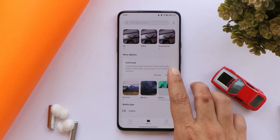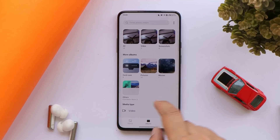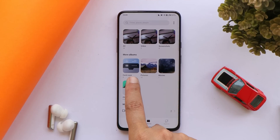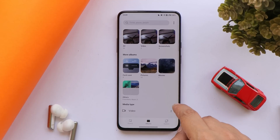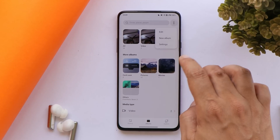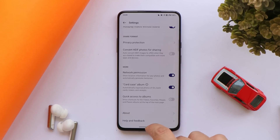You also get an updated gallery app with a card case section that automatically organizes your photos of IDs, bank cards, tickets, and receipts. All photos related to cards and banking will be found in this card case. If you wish to disable it, just go to settings and disable the card case option from there.